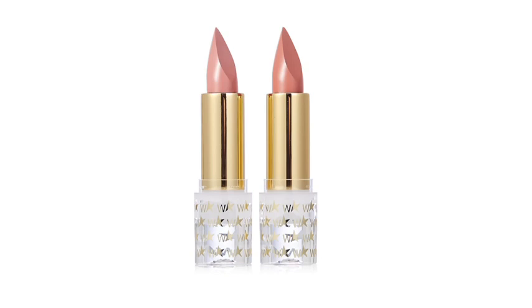£21.50 is the price — item number 2379610. I don't even want to give out the details because I know this is going to sell out as well.